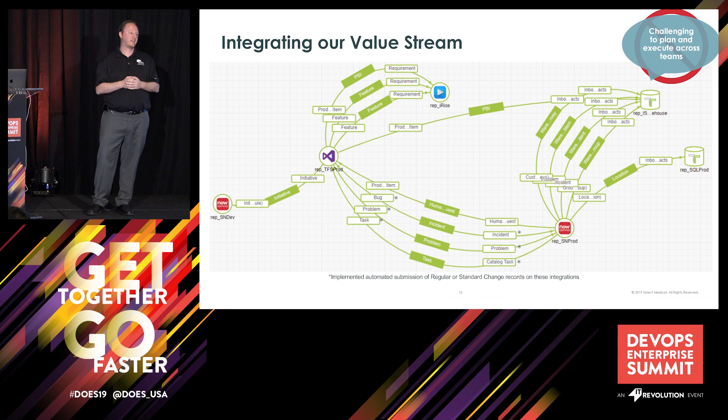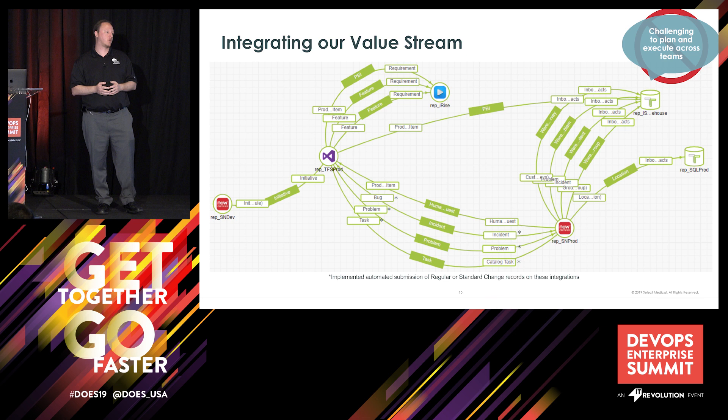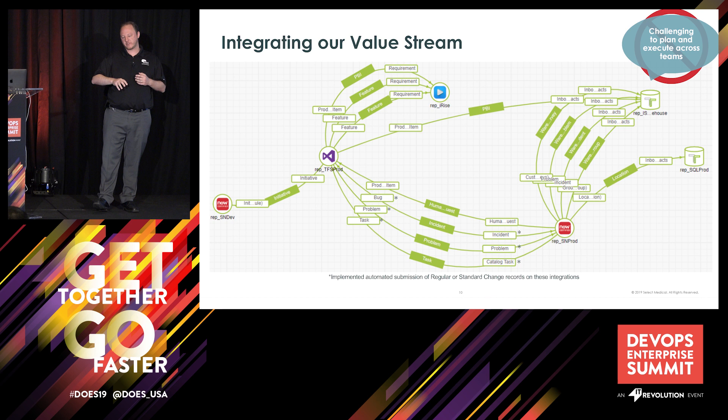So the help desk was able to focus on customer service, freeing up my developers to really do development, make sure they built quality code, and get it delivered on time. We were also able to leverage an extensive amount of reporting out of all those different systems of record using some database connectors that came with the Tasktop product, and that allowed us to modernize our data reporting warehouse as well.